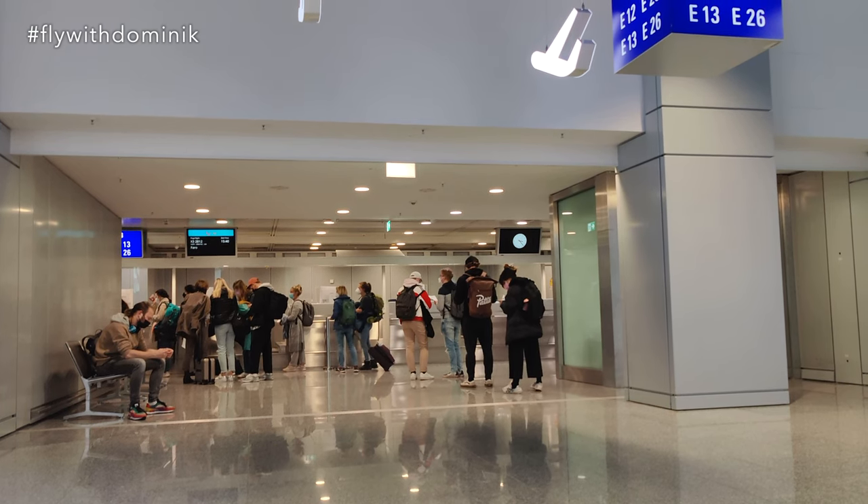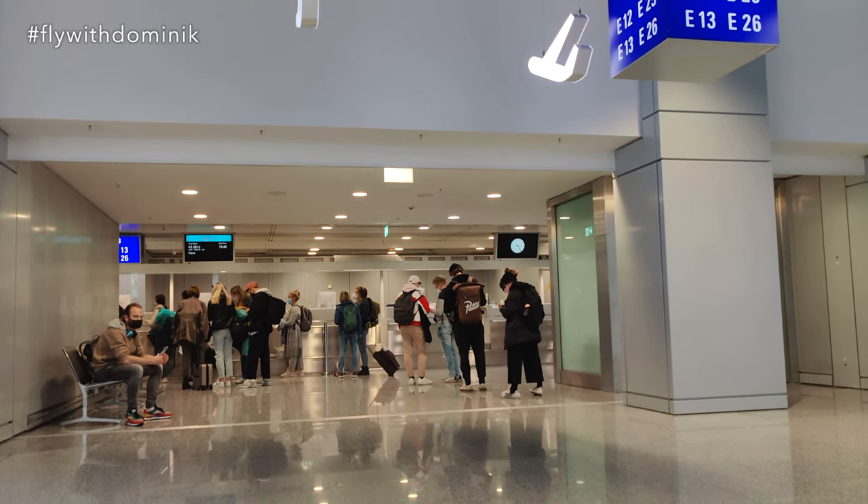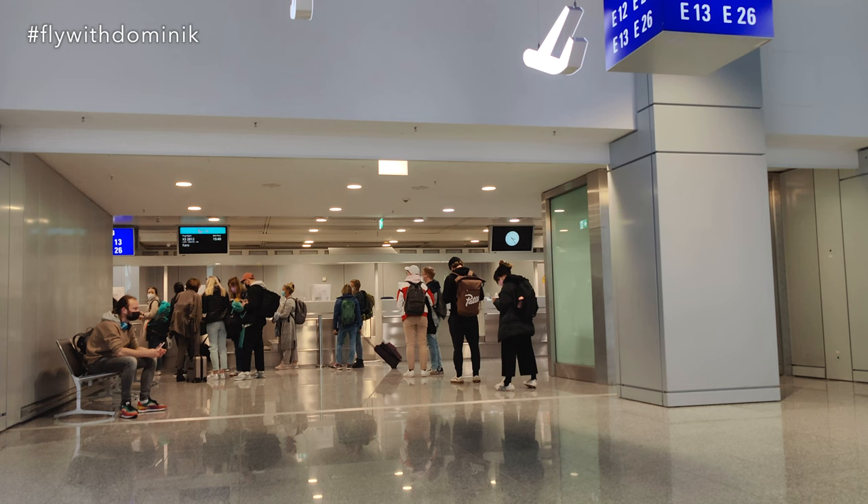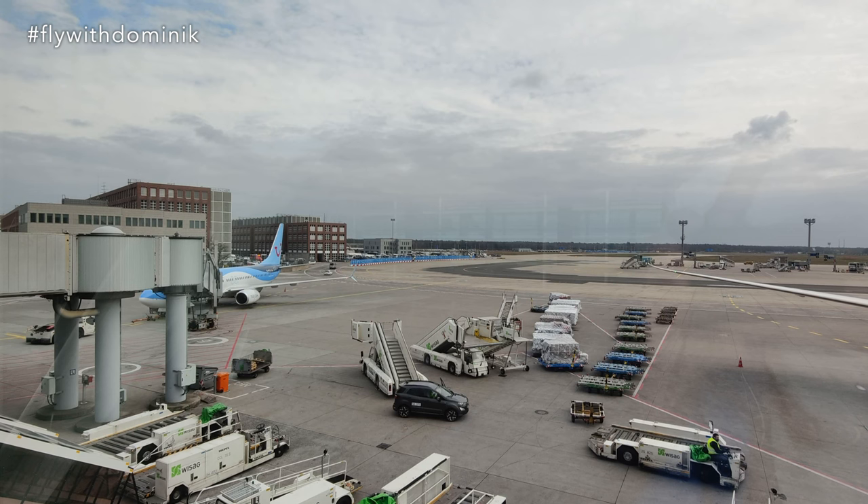I finally made it to my gate E26 and the boarding process has already started, even though it is not monitored on the departure monitors, which is obviously not good. Honestly, I really don't like flying from Terminal 2 here in Frankfurt because it has happened quite a few times that employees were shouting at passengers, and there are mostly no boarding calls at all. This is only happening here in Terminal 2 and not at Terminal 1, where mostly Star Alliance airlines depart from.